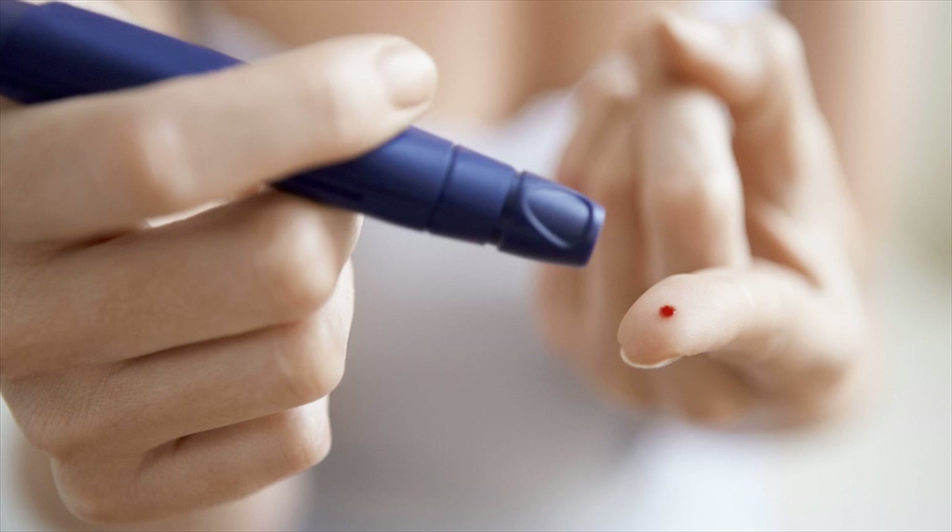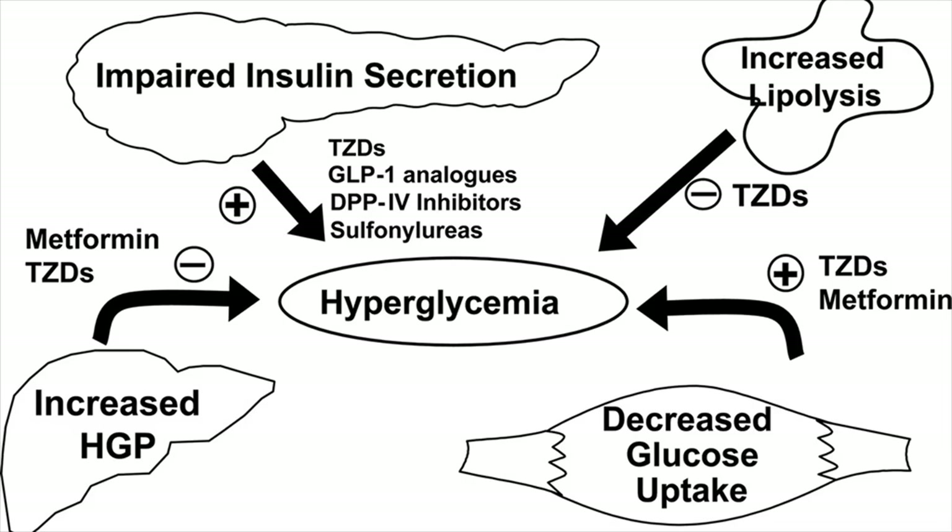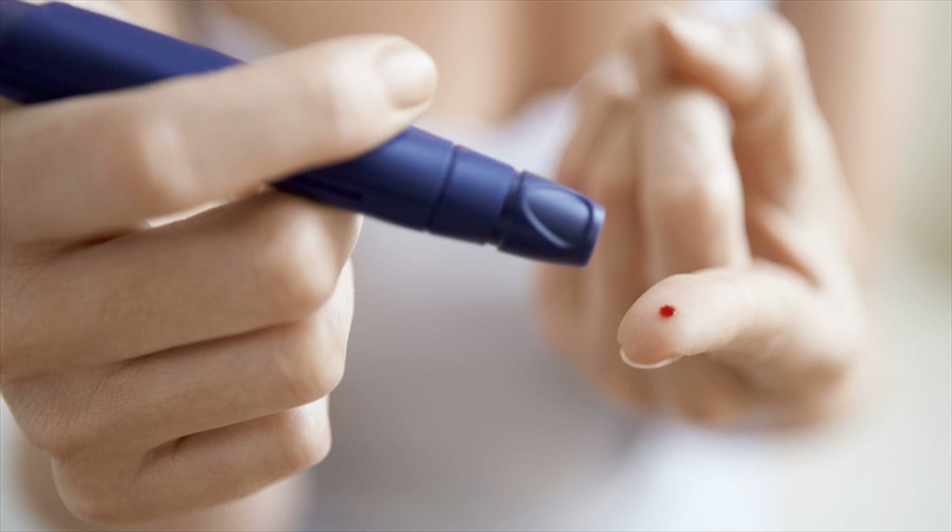Additional early symptoms include weight loss, chronic fatigue, and blood sugar higher than 180 mg/dl. Advanced symptoms include vision problems, skin and vaginal infections, slow healing of wounds and cuts, nerve damage, loss of hair on the lower extremities, damage to your blood vessels, eyes, or kidneys, and stomach and intestinal issues.